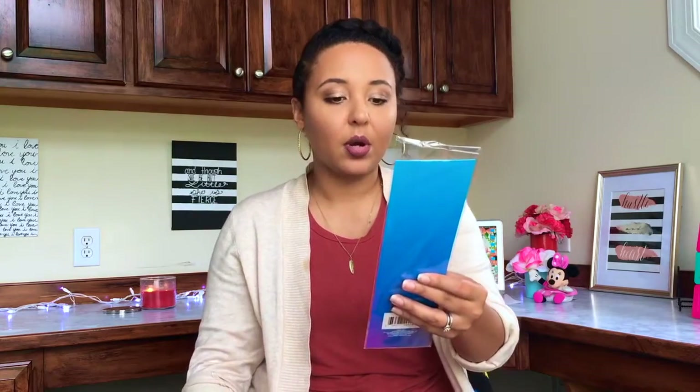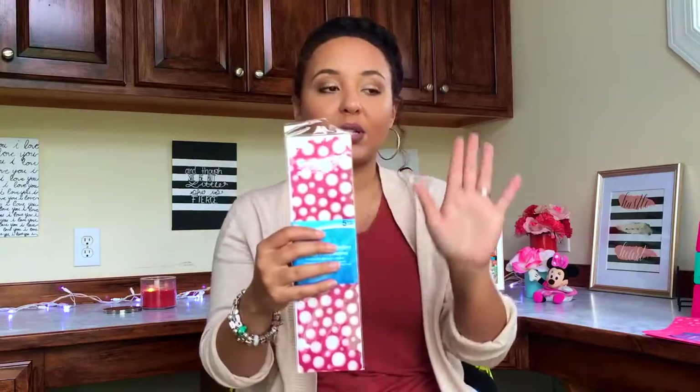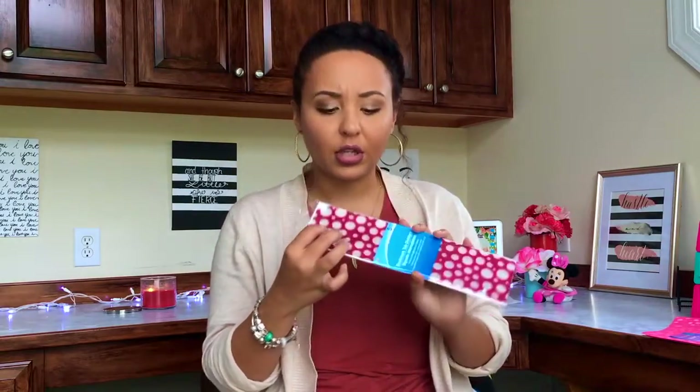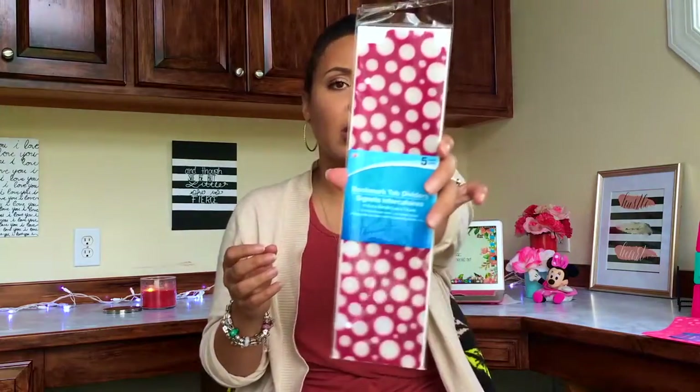Out of the first bag we have some bookmark tab dividers. I really like these because they have little tabs at the top, so you can see them from the side and from the top. I keep a binder for all of my business stuff with my hair and makeup business, so I thought these would be really cute. They're like a pinkish-purpley fuchsia color.